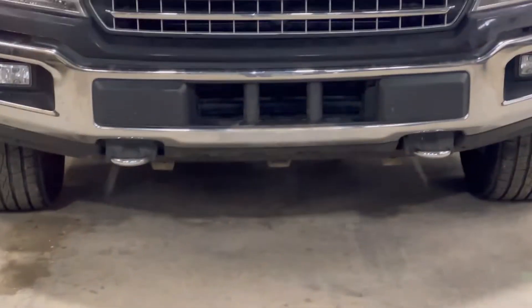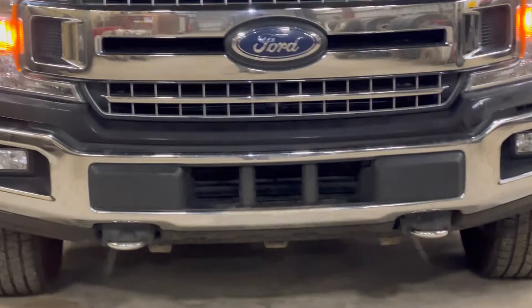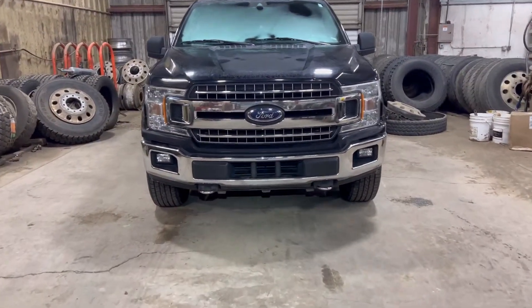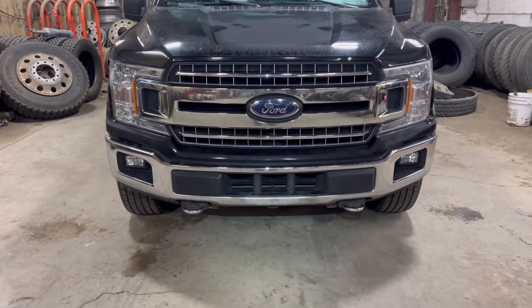It looks a little wonky because you've got those three tabs where it clipped on, but I'll let you know — we'll see if you actually lose fuel economy or not.